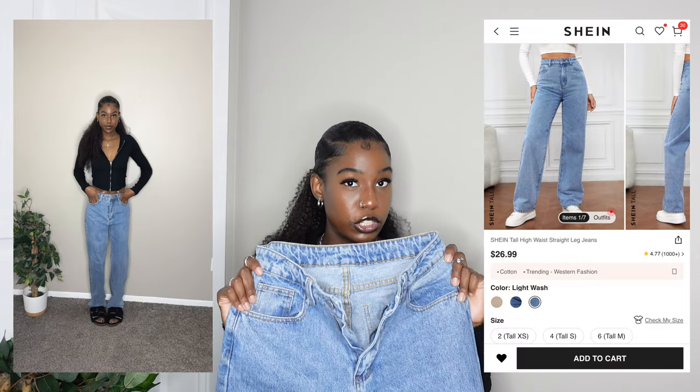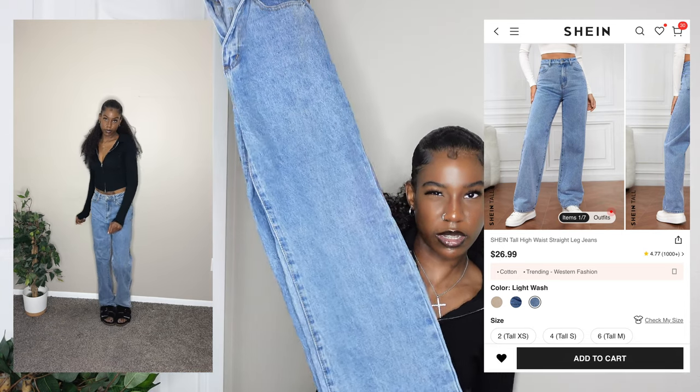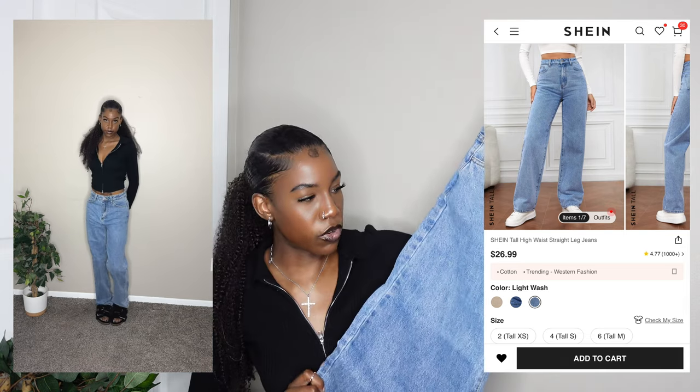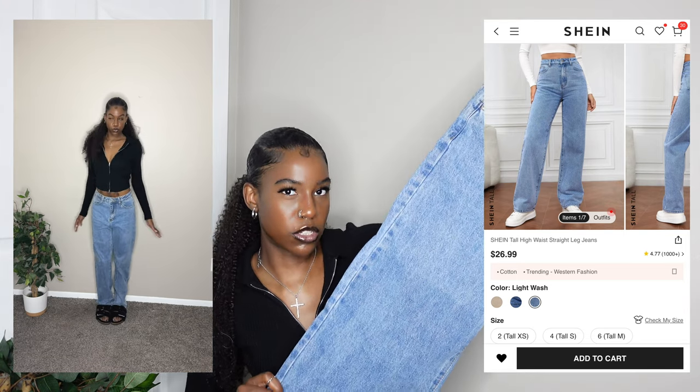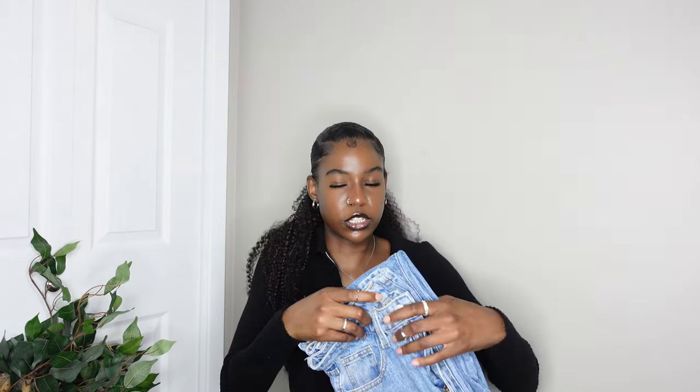I had these in my end-of-summer Shein try-on haul video — more of a recent pair. They're a medium wash — some people might call it light wash. They're very comfortable, long enough for me, and the waist is perfect. They kind of remind me a little bit of an acid wash pair. Perfect length for me — I had to roll them up a little bit. I got these in a size medium from the tall section. They're my favorite right now.